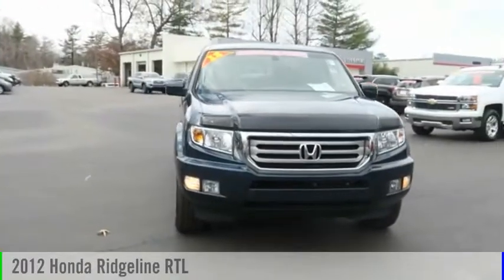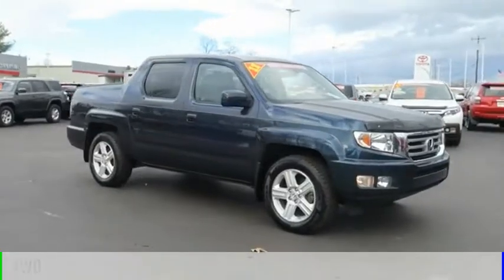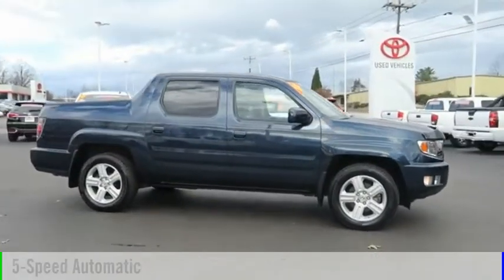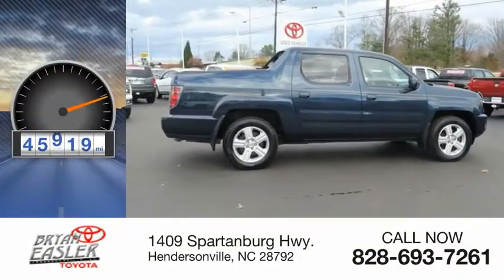Take a ride in a 2012 Ridgeline. This vehicle is powered by a four-wheel drive, six-cylinder, 3.5-liter engine, and comes with a five-speed automatic transmission. This vehicle has less than 50,000 miles.